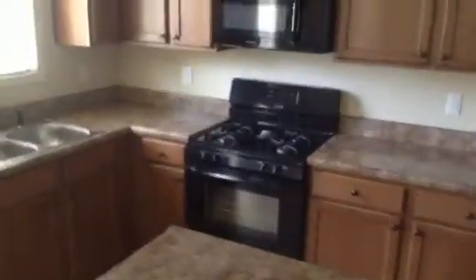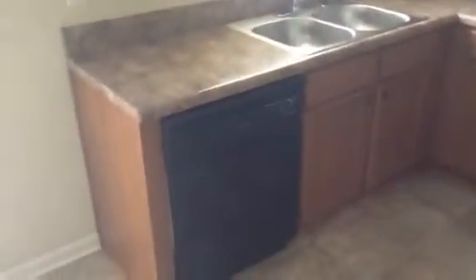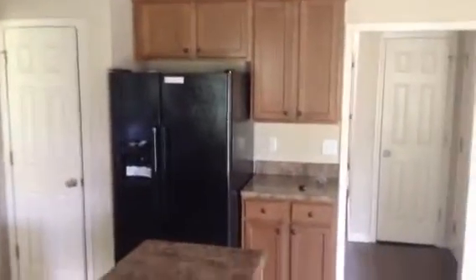Next I have got the kitchen. As you can see there is a built-in microwave above the stove, all black appliances — dishwasher, stove, oven, microwave, and also a refrigerator.